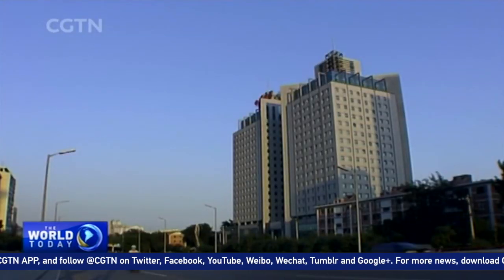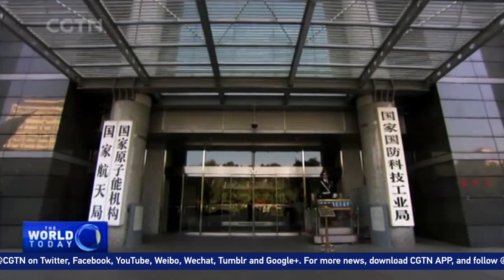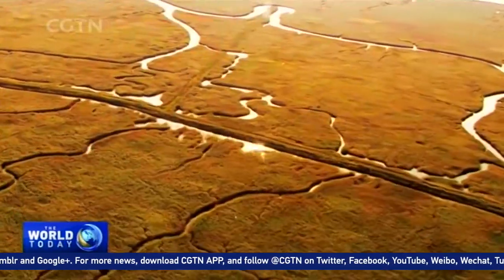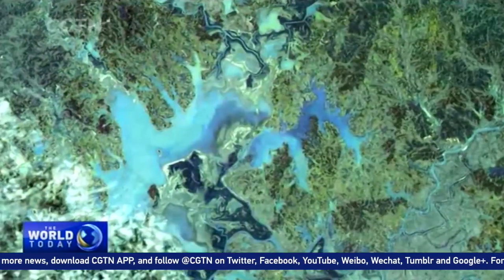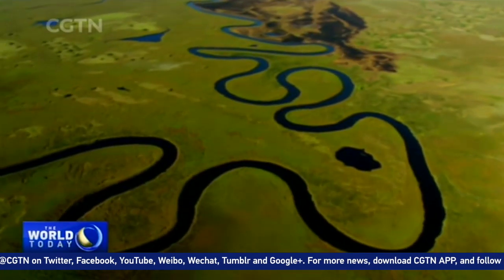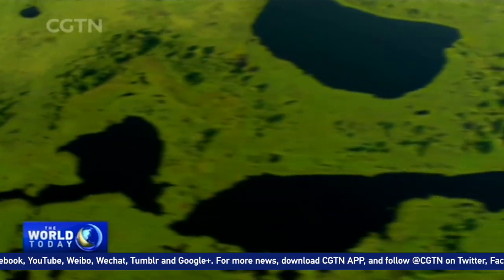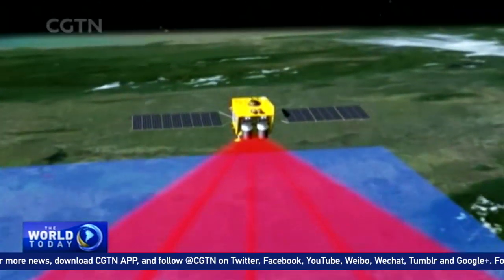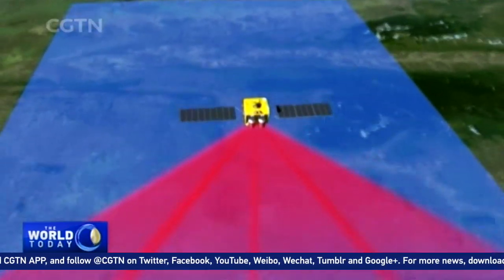The China National Space Administration says the Galfin satellite project is aimed at boosting the country's self-reliance in accessing high-resolution Earth observation data. It will also help promote global cooperation through data sharing and, in addition, support the Belt and Road Initiative. Reporting from Sichuan Province for CGTV.